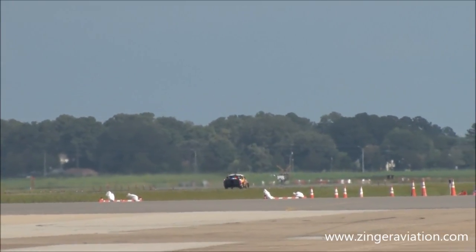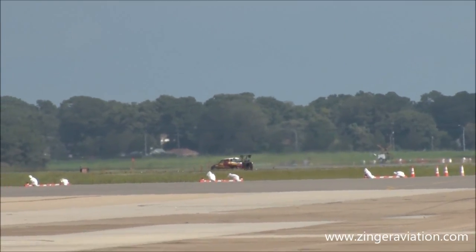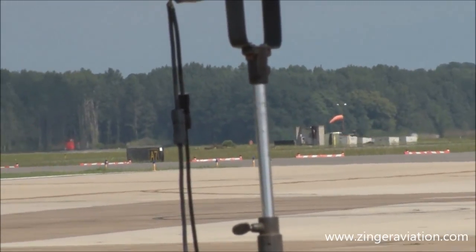In May of 2005, at an air show in Florida, Flash Fire set a new speed record for jet trucks at air shows, with an unbelievable speed of 375 miles per hour.